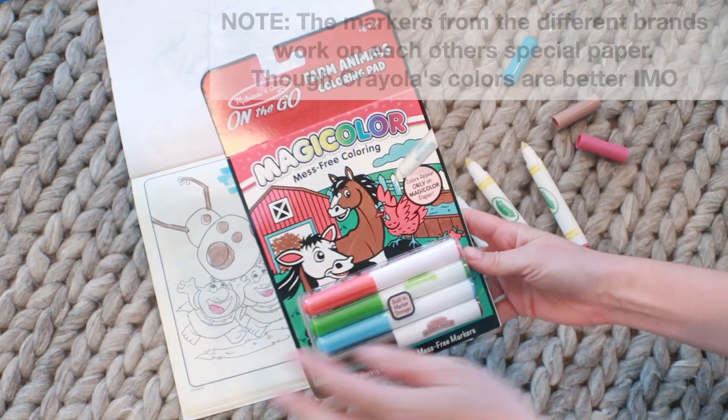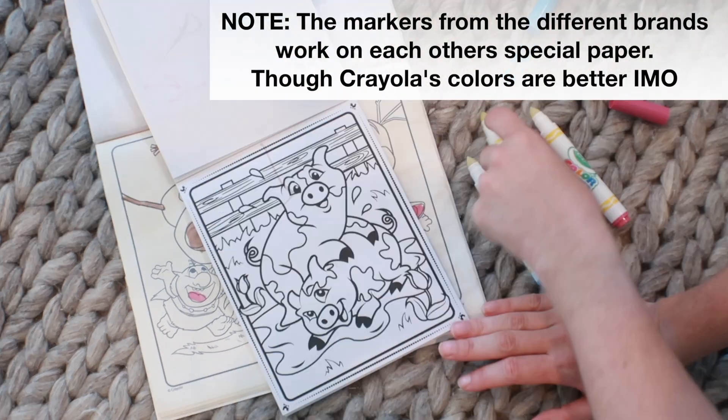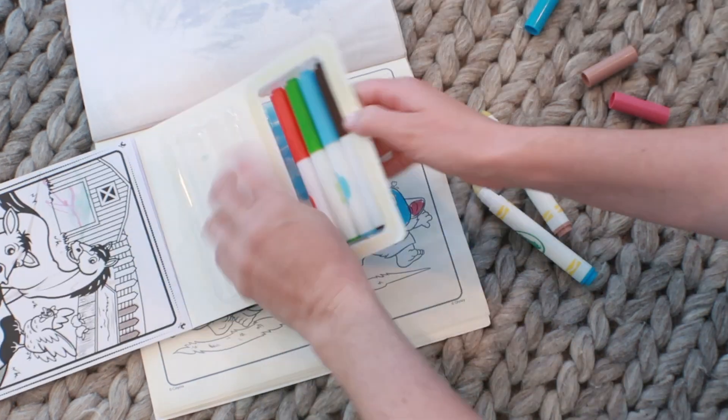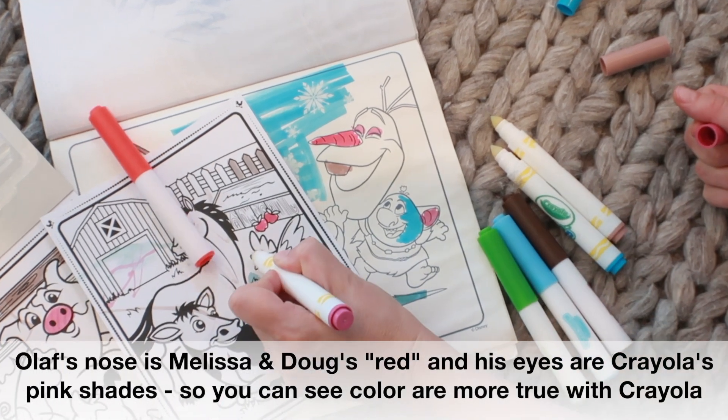There are a couple of dupes for Crayola's Color Wonder line — Melissa and Doug have their Color Blast line, and there's a company called New Fun on Amazon. Crayola is a well-known brand and their stuff goes on sale all the time, so I'd probably stick with Crayola. This is my least favorite option for travel, particularly in car rides or planes, because it requires the most number of pieces. I prefer to use this once we get to a destination, at grandparents' houses, or for mess-free coloring at home.